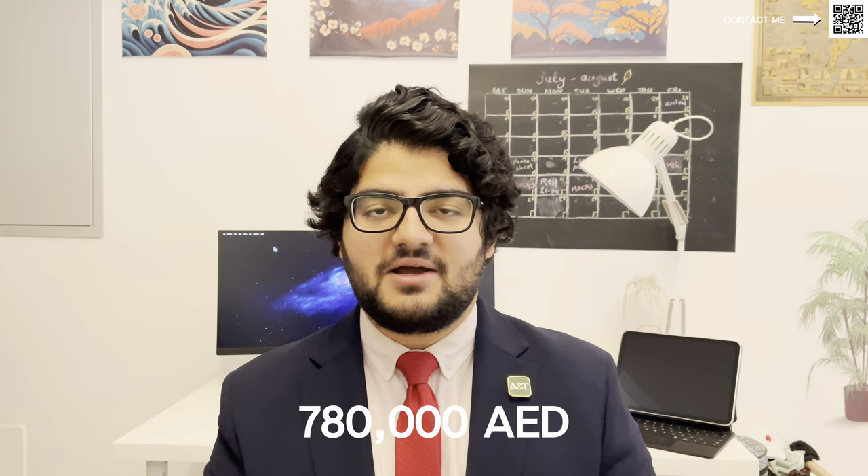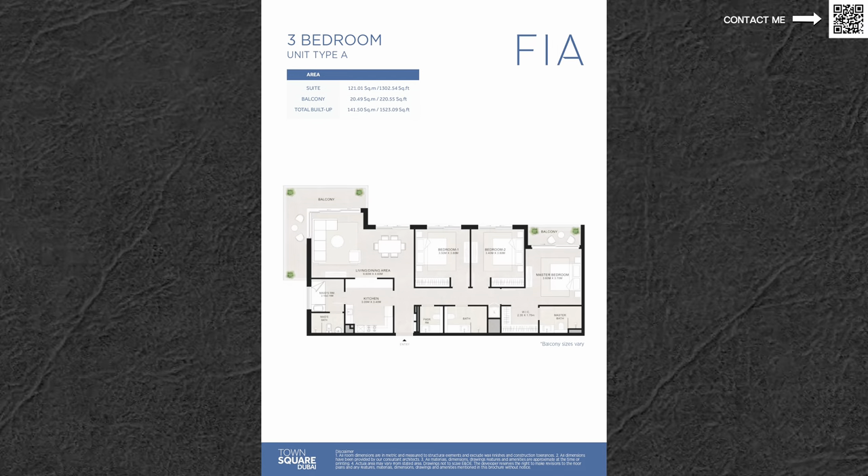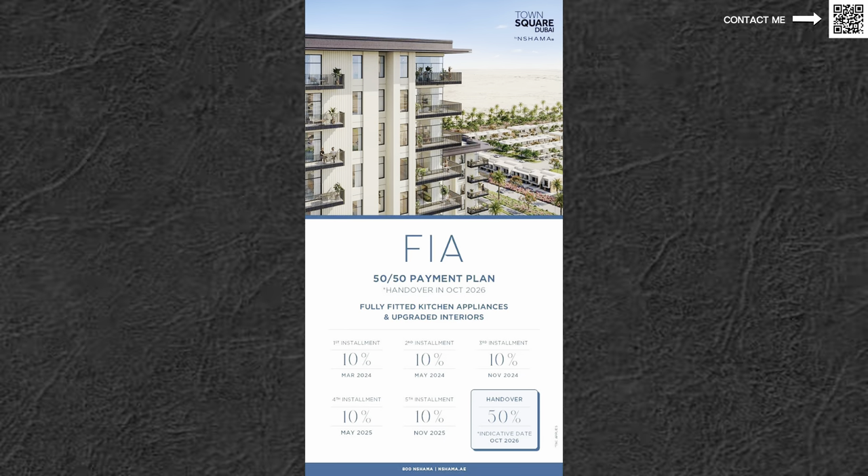It is very, very value-oriented. We're looking at one beds starting from around 780,000 — that is an amazing price. Two beds from somewhere around 1.1 million and three beds around 1.6 million. The sizes are fairly standard. It does come fully equipped with kitchen appliances, though not fully furnished. They do have that amazing Neshama 50-50 payment plan — you pay 50% and then on handover you have 50% remaining. You can pay that in cash and get the keys right then and there, or you can take a mortgage, go to the bank, apply for a loan on the ready property and finance that 50% over maybe 20 to 25 years.